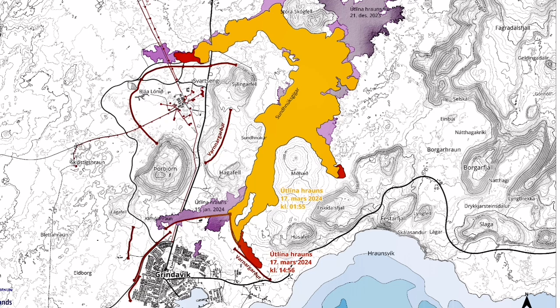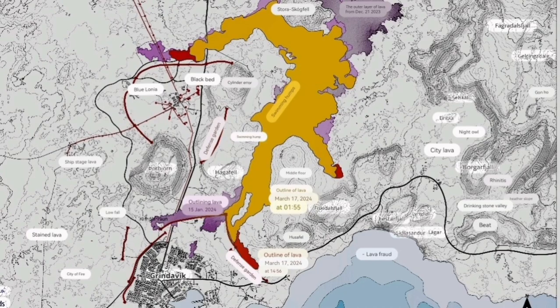The lava — this is the latest map we are seeing. The spread of it is very extensive compared to other eruptions. The red area shows the latest flow since yesterday. It has actually slowed down, but it has not reached the sea.